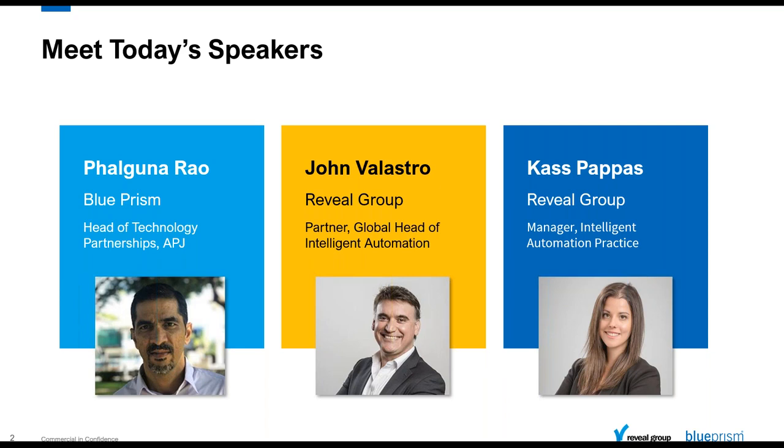Today's webinar is being recorded and you will receive a follow-up email within 24 to 48 hours with a link to view the recording. I'd like to now introduce Falguna Rao, Head of Technology Partnerships for Asia Pacific and Japan for Blue Prism. Over to you, Falguna.